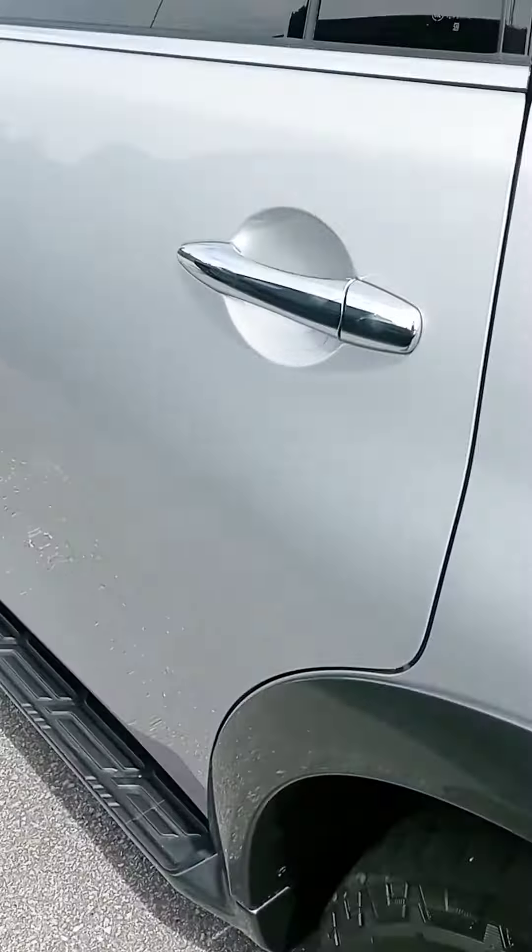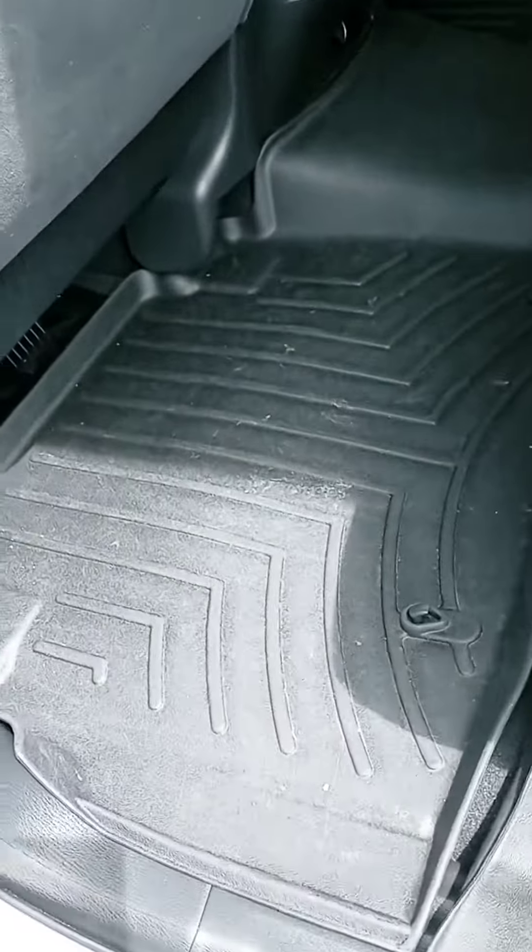Alright, let's check out the interior here. A whole other mat, and the third row.